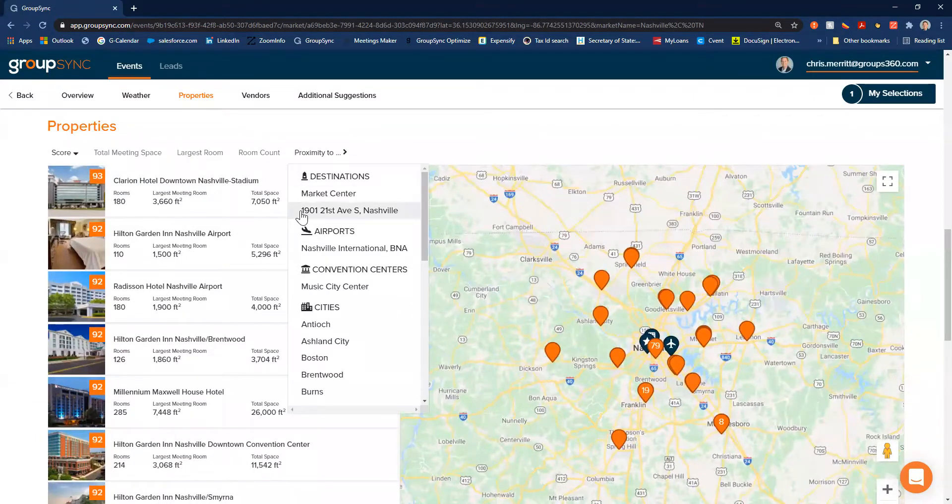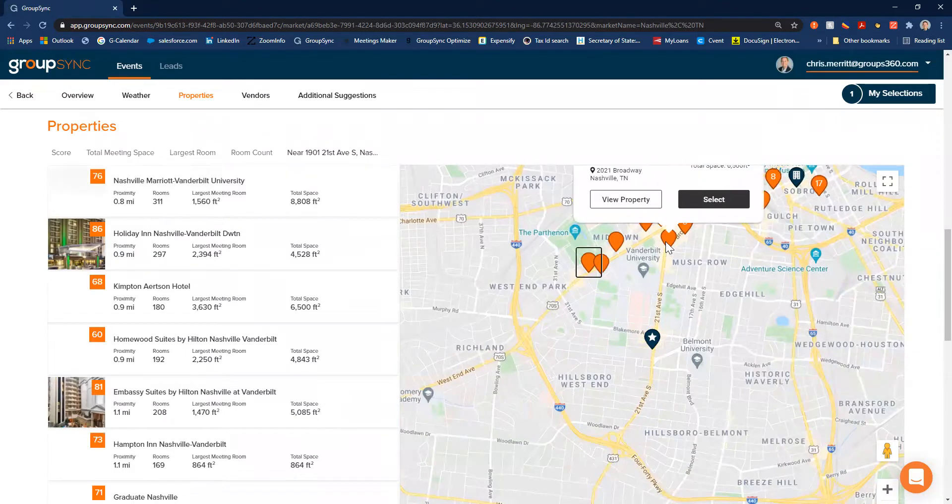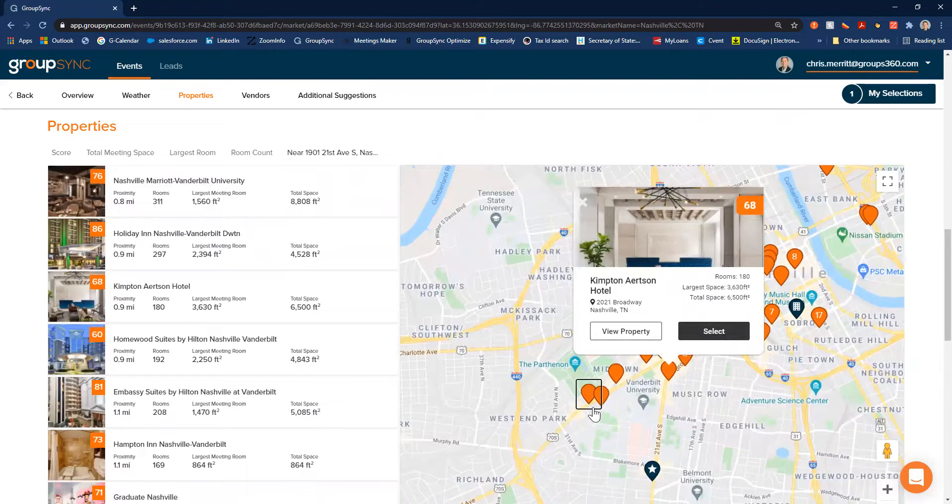One thing I do want to point out: remember how we put in our office address in 1901 — you'll see that automatically defaults into the proximity feature on the map view. If you want to see which properties are nearby, you can just click on that point of interest you entered, and it will allow you to zoom in on the map and see which properties are nearby that specific point of interest.